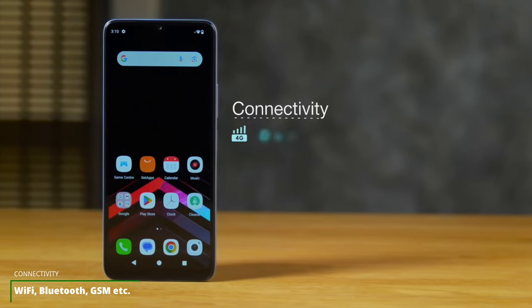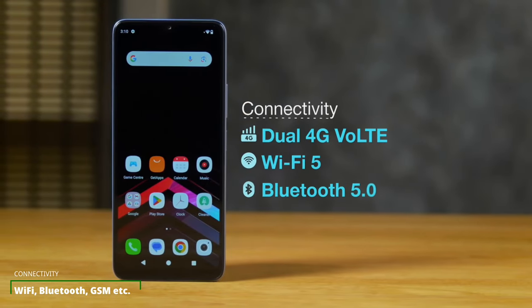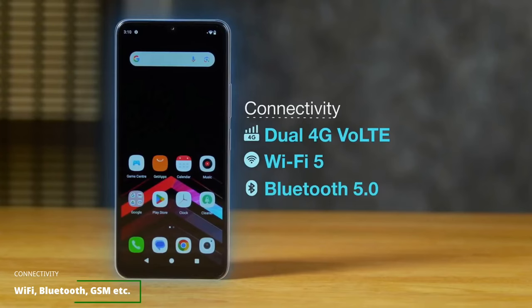With 4G LTE, Wi-Fi, and Bluetooth, you have enough connectivity tools on this device. There is no 5G support, but these connectivity options deliver fast enough performance to cater for all possible connectivity needs on this device, hassle-free.